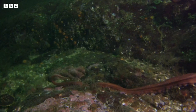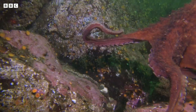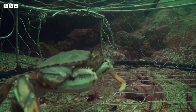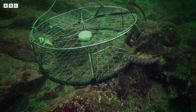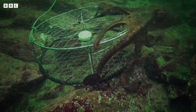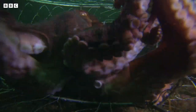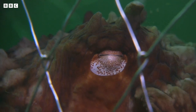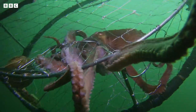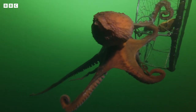Octopuses are also very smart creatures. They can come up with all sorts of clever ways to find food and avoid predators. This giant Pacific octopus fancies snacking on some crabs that a fisherman has caught in his pot. I don't think that's going to work — the cage is protecting them. Hang on a minute, he's figured out a way in! Yummy! Excuse me! Looks like he's going to get caught himself.